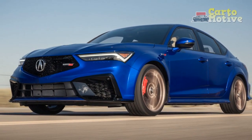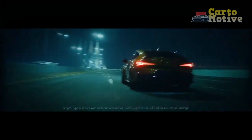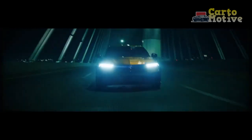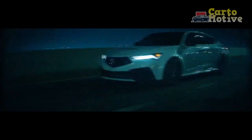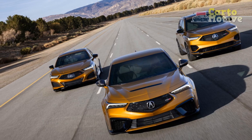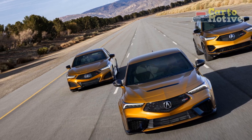Reliability. 1. Acura's reputation: Acura, as a brand, has a strong reputation for producing reliable vehicles, and their commitment to quality and engineering excellence is reflected in their products. 2. Longevity: Acura vehicles are known for their durability and longevity, with many Acura owners reporting high mileage and years of trouble-free ownership.